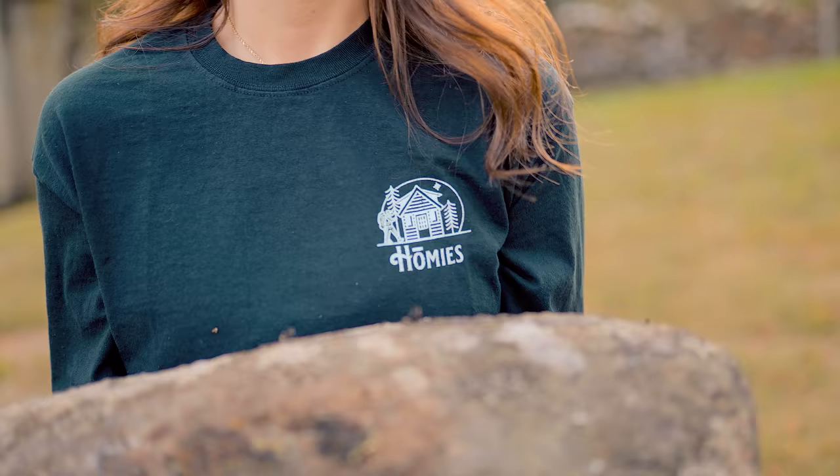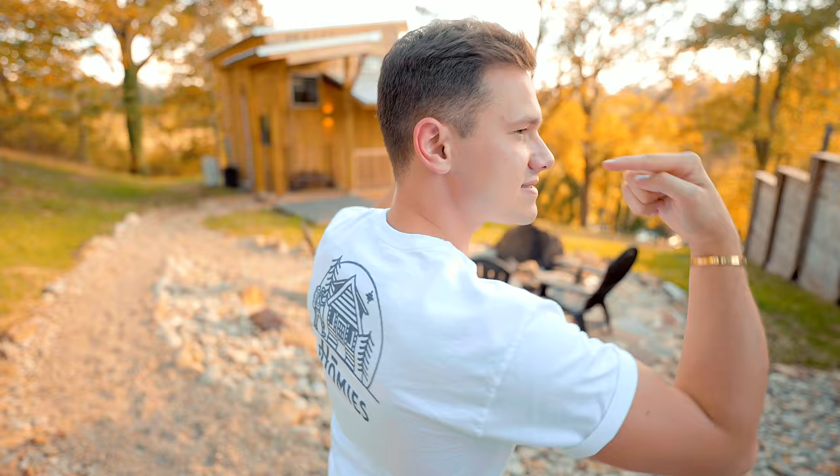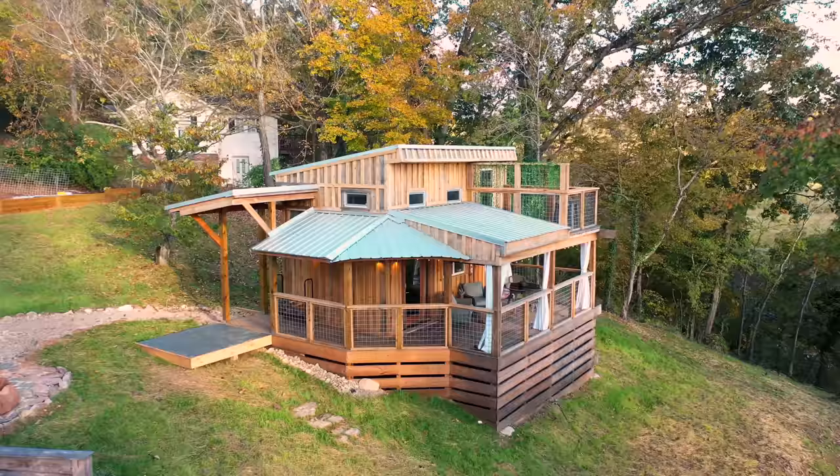I'm wearing my new Homies merch — you guys can check this out and buy some as well if you want. The link is down in the description. This is the logo right here. Go check out Homies — a bunch of different types of shirts that mean a lot, and you'd be helping support this channel.